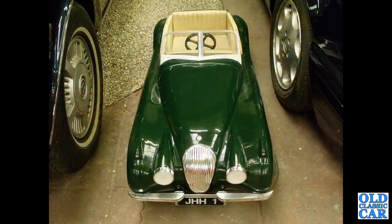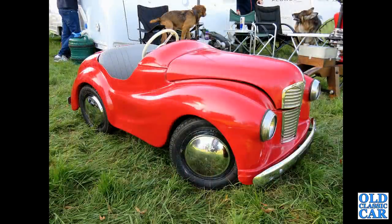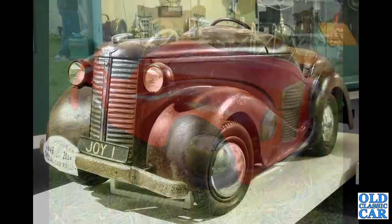Here we've got a Jaguar XK pedal car. I'm not entirely sure this is particularly old, but it's such a wonderful little pedal car I just had to include it anyway. This was down at the Haynes Motor Museum, and there's the Austin J40 — the Junior 40 — of course based on the Austin A40 Devon of the late 1940s.